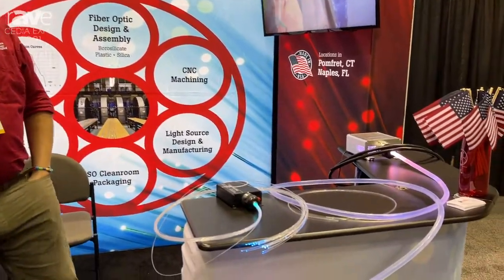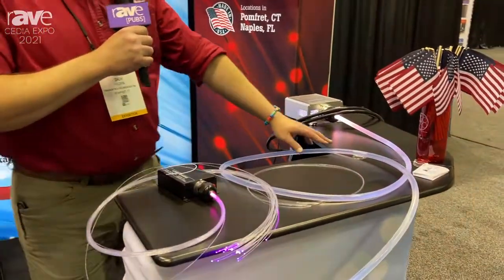Hi, my name is Zach Morin from Fiber Optics Technology. We're here exhibiting at Cedia 2021. We're showcasing our residential and commercial lighting products, specifically star ceilings and large core side emitting fiber.